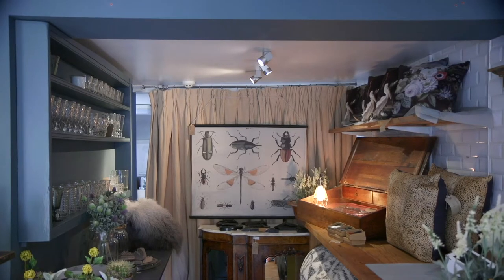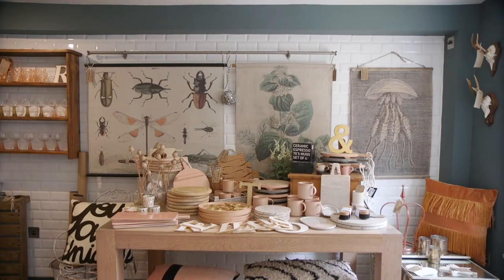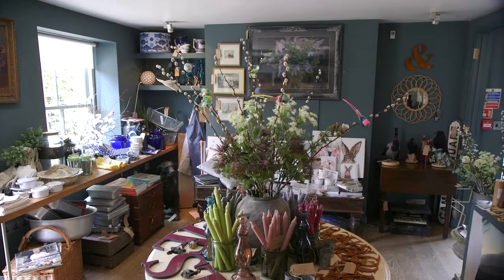Strattons now is really a hotel, a cafe, a restaurant and a shop, and it's combining all those elements of what we set out to do when we first opened.